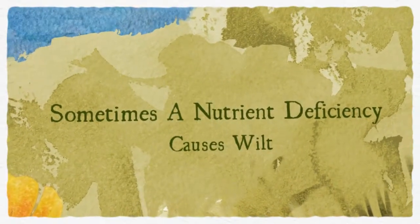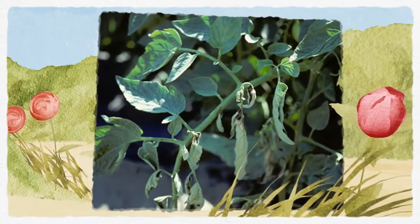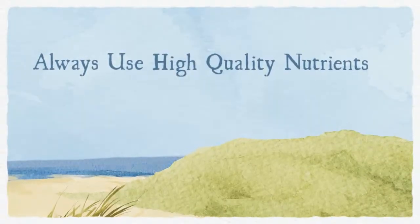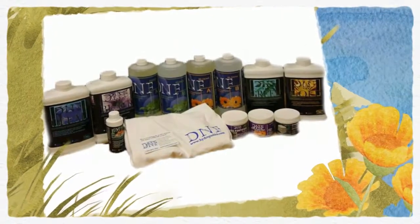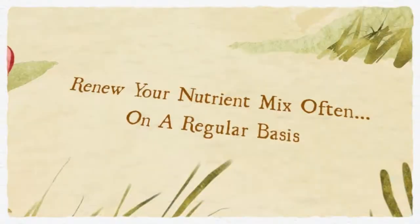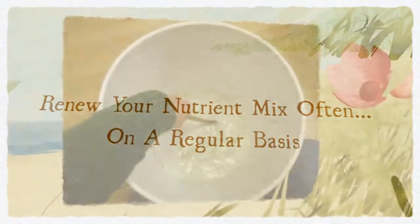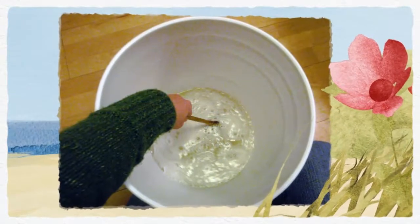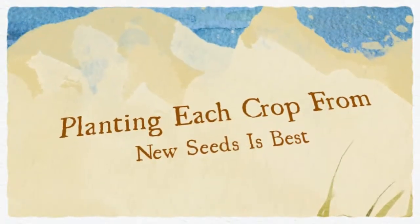Nutrient deficiencies can cause a wide range of symptoms in tomatoes, including wilted leaves and stems. A lack of elements such as copper, chlorine, and magnesium will cause wilting, often starting with just a few leaves. Since plants in a hydroponic system are completely dependent on the nutrients you provide for them, proper balance is essential. Use only high quality nutrients and renew the nutrient solution on a regular basis.